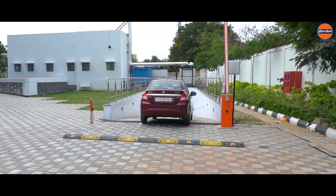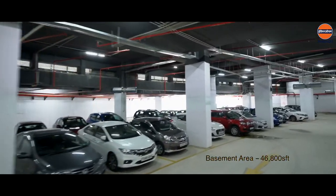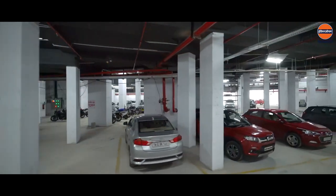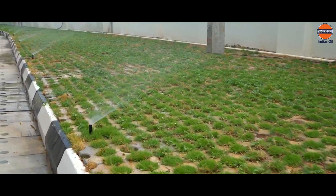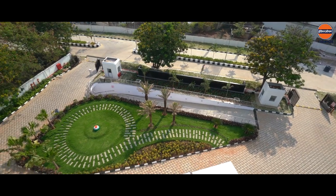The basement, with an area of 46,800 square feet, can accommodate about 80 cars and 15 two-wheelers. Further, an additional 80 cars can be stacked parked. Grass pavers are provided in the walkway around the building, which helps rainwater return to the local aquifers naturally.